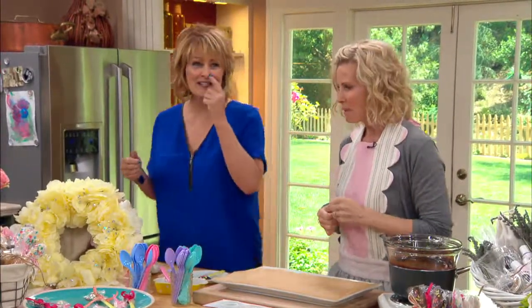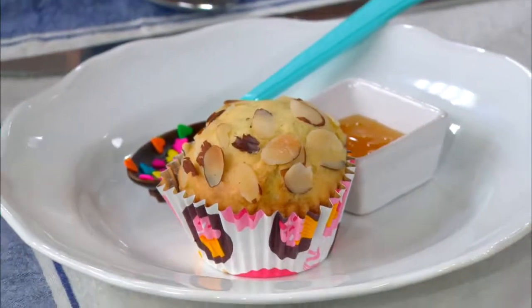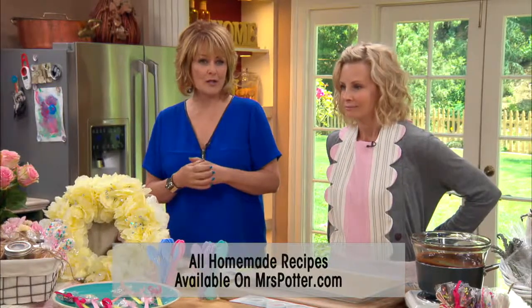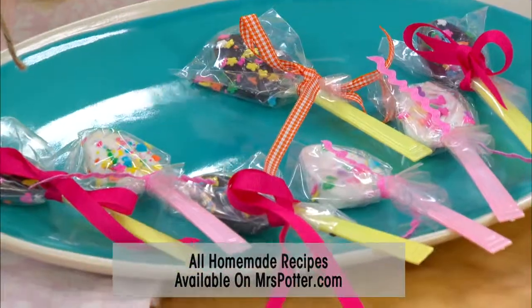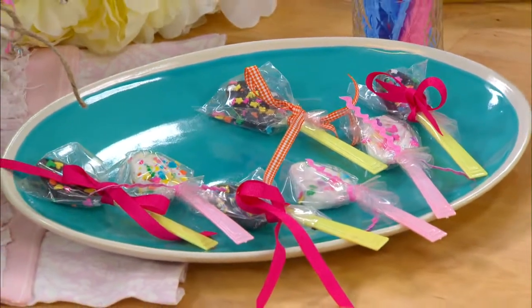Let's bring in muffins for everybody. Look at this. The recipes you can find on mrspotter.com for all of the muffins that you can include in this beautiful basket. So we're going to make sugar spoons today. And these are great for Mother's Day. They're also good for holidays, birthdays, everything.